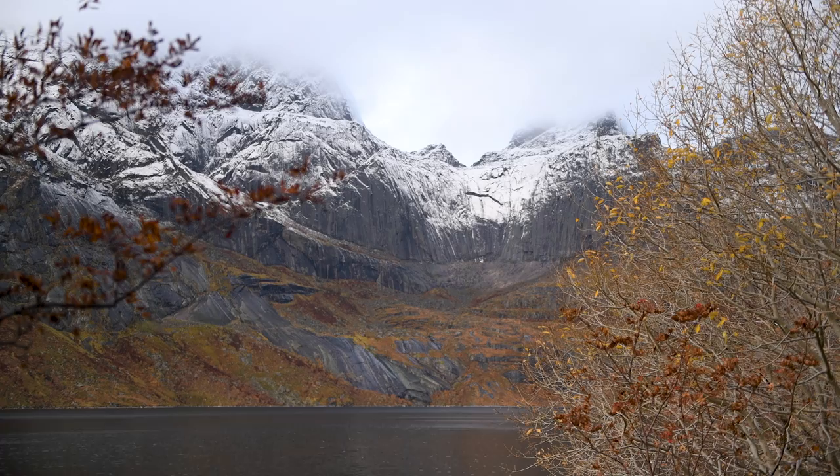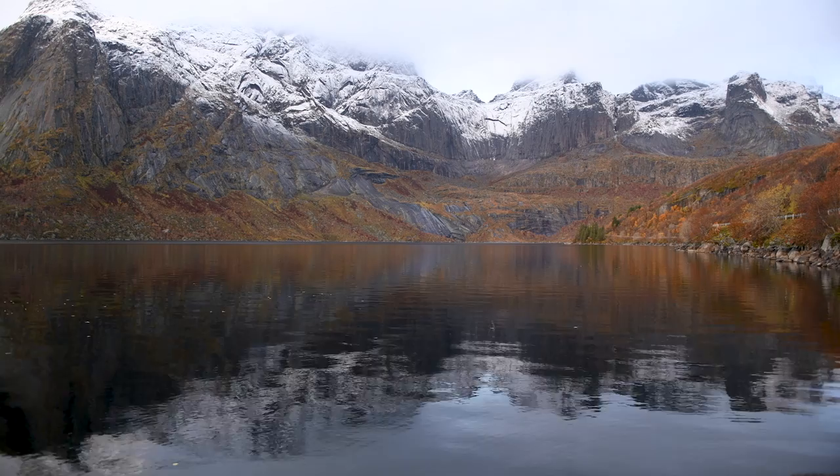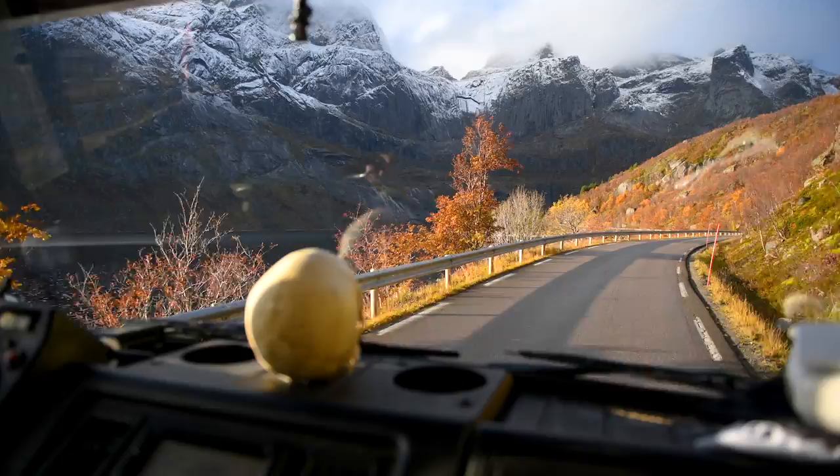The top of the mountain started to turn white and it looked even more beautiful than before. This must be one of our absolute favorite places to stay in Lofoten. Since we were there in November, the road wasn't busy at all. We watched the eagles soaring in the sky and the mountain reflecting in the water — we could stay here forever. It's one of those places that makes you sad to leave, but we hope to see it again someday.